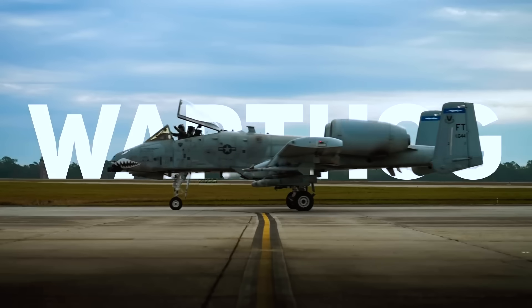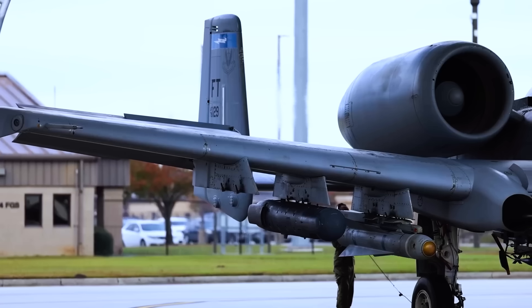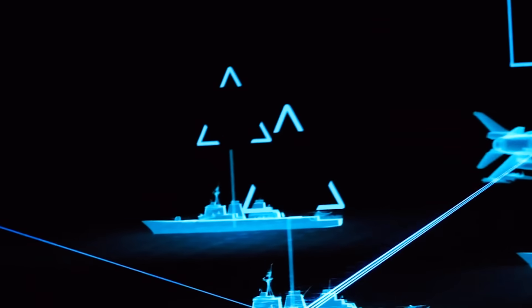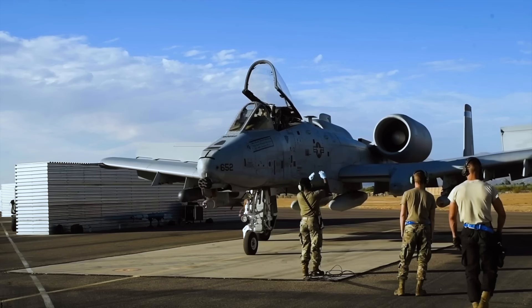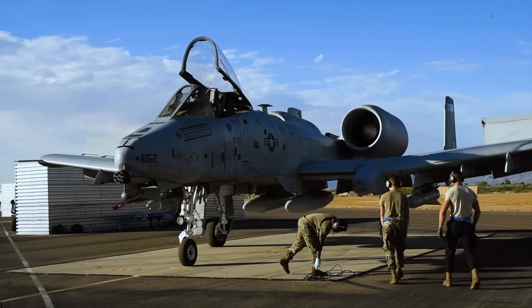But as the A-10 entered the 21st century, it faced a new challenge: evolving to remain relevant and effective against more advanced threats in an increasingly digital battle space. The avionics and systems that were cutting-edge in the 1970s were now outdated and obsolete. To keep the Warthog at the forefront of close air support, a series of sweeping upgrades were initiated.